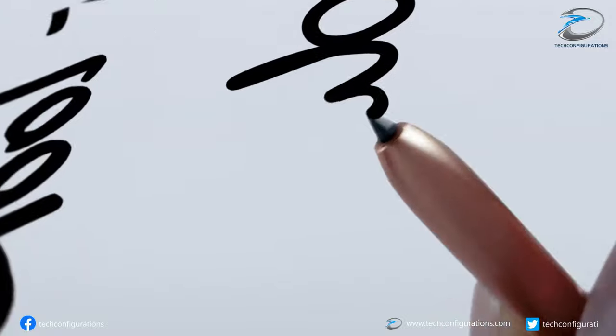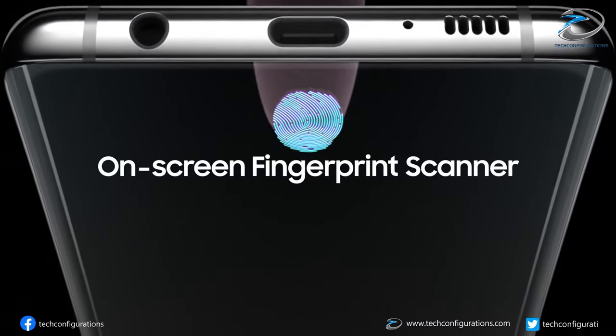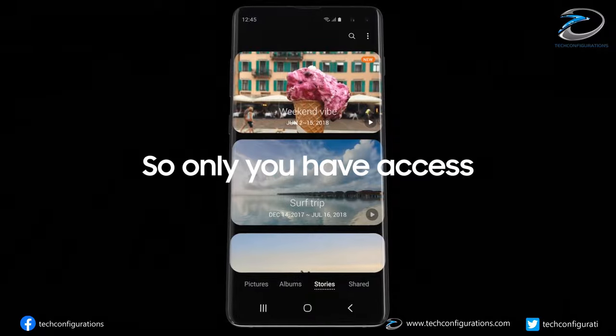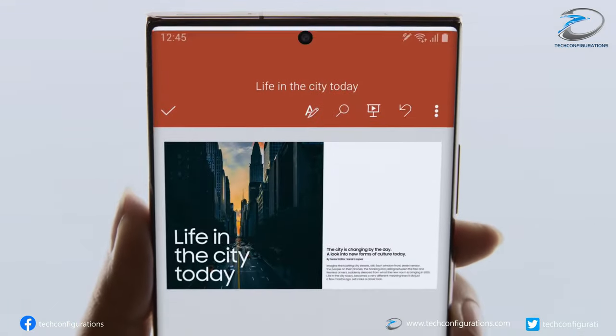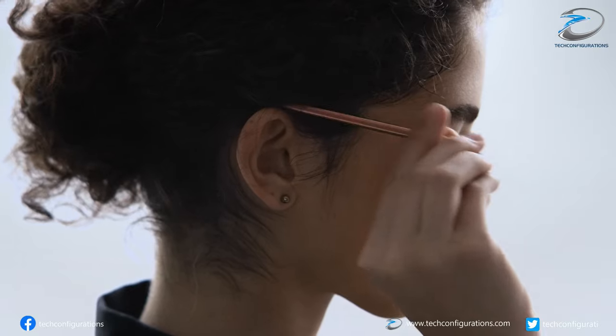But since then, a lot has changed. Right now, we have in-display technology in Android smartphones which allows them to use maximum screen space more than any other technology, thereby making the iPhone's notch design completely obsolete.